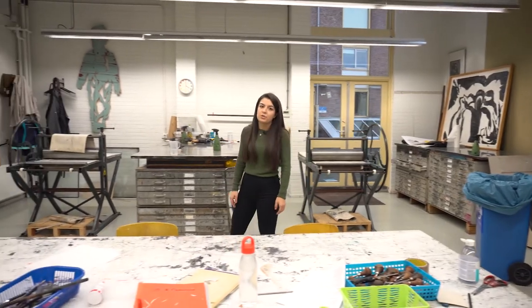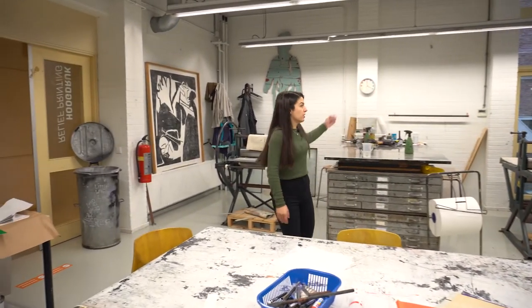This is one of the print workshops where students come to work on their projects, and you can see some of the works on the walls.